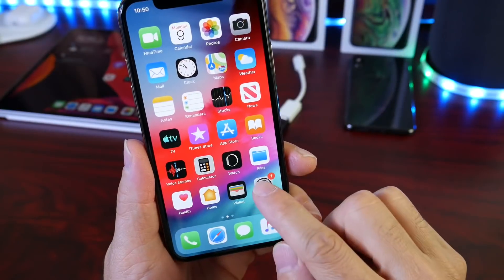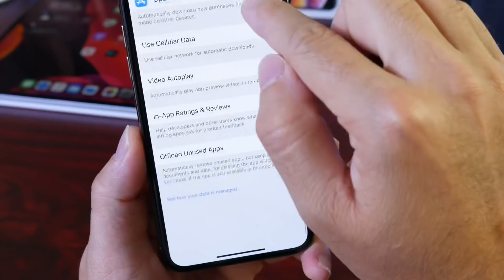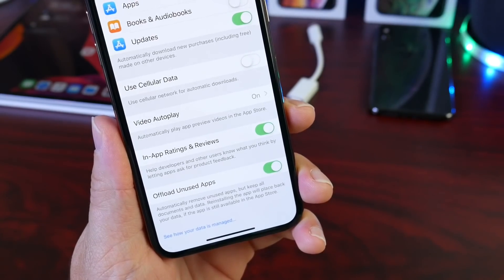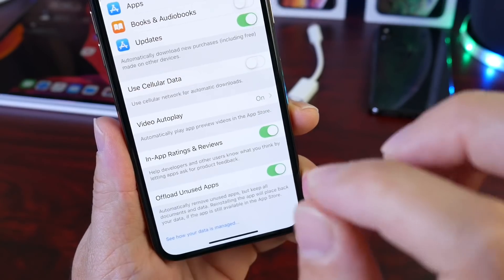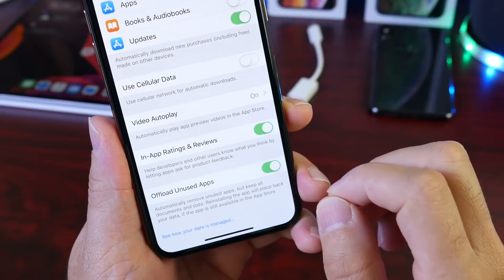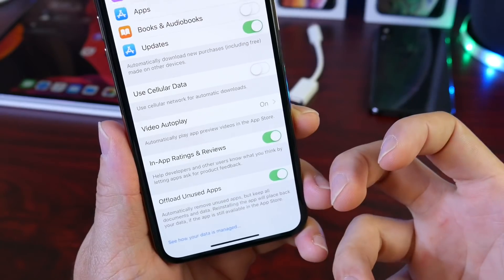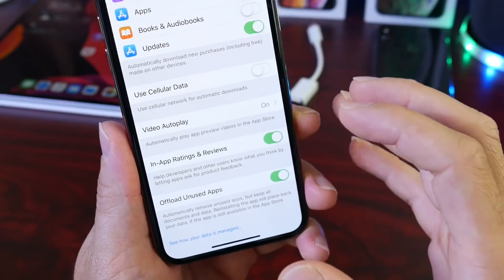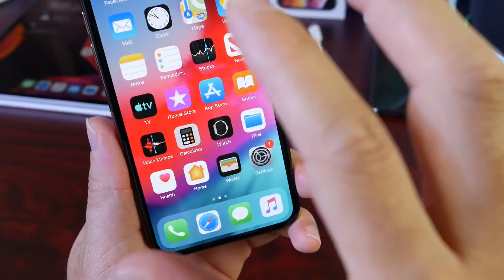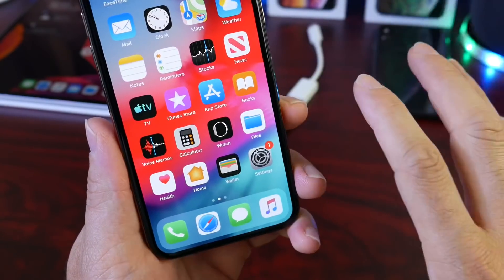Another thing you may want to consider doing before updating to iOS 13 is head over to your iTunes and App Store settings and turn on Offload Unused Applications. Turn this on for at least 24 to 48 hours before you update. This will offload any major applications that you're not using for the last two to three days on your device, and there will be less data for the iPhone to carry over to the new OS. When we update to a new major version of iOS there are a lot of app compatibility issues, so offloading unused apps preserves data during the transition.